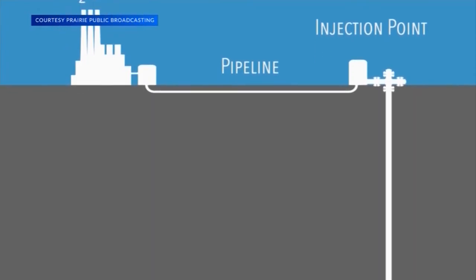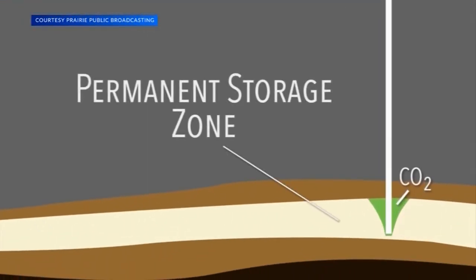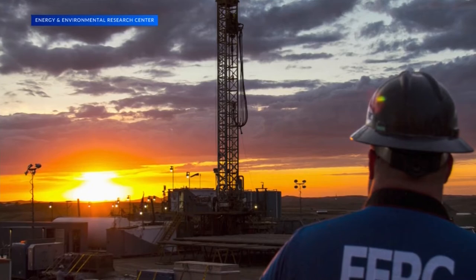CO2 can be injected into the oil field to extract 30 to 60% more of the reservoir's oil. The goal for the Bakken is to use EOR as a way to extend the life of North Dakota's mature oil field while also dramatically reducing the carbon footprint in the process.